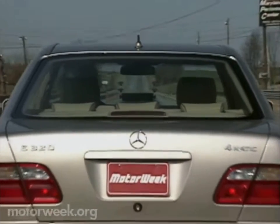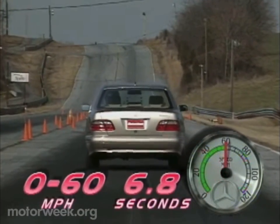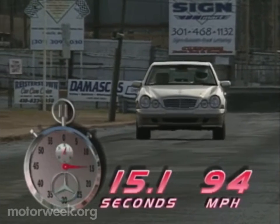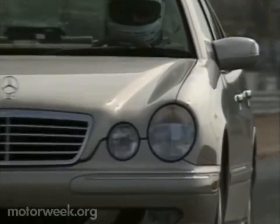But we had no problem gaining traction off the line as we clawed our way to 60 in just 6.8 seconds and on through the quarter-mile stretch in 15.1 seconds at 94 miles per hour. Not bad for an all-wheel drive luxury sedan.